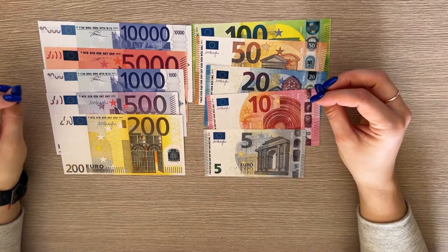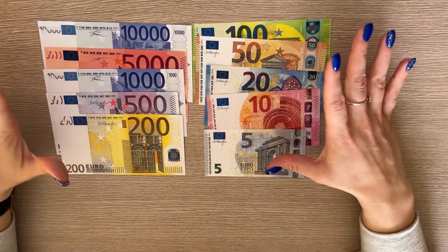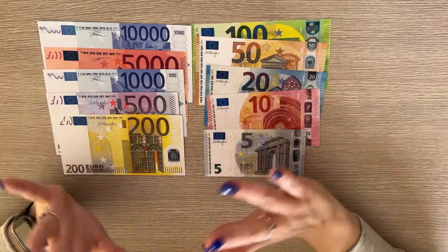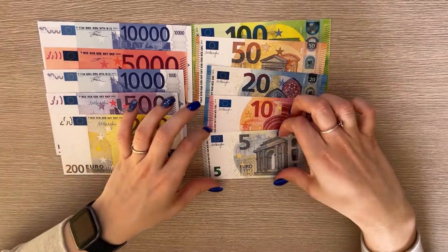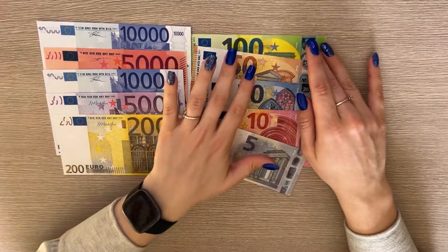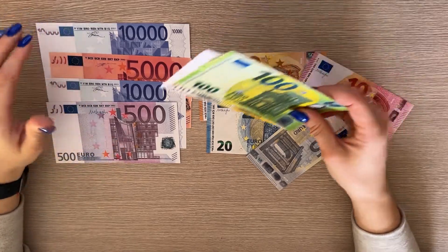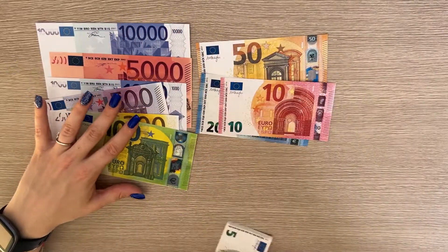I've made a listing available that features all of these as a set. You get two set options: one of each bill for 10 bills total, or you can create your own set with 10 pieces where you mix and match whatever amounts you want. You can also purchase them separately, as a bundle of five, with the 10, 20, and 50 as a bundle of five, the 100 and 200 also as a bundle of five, and the rest in bundles of three.